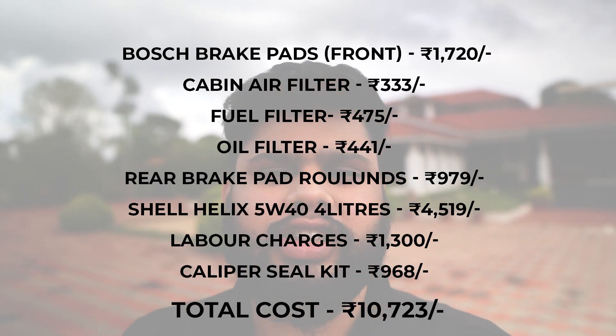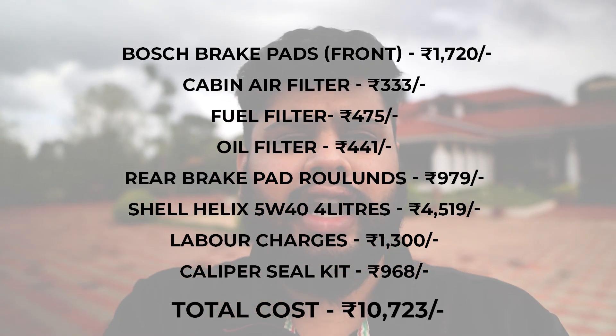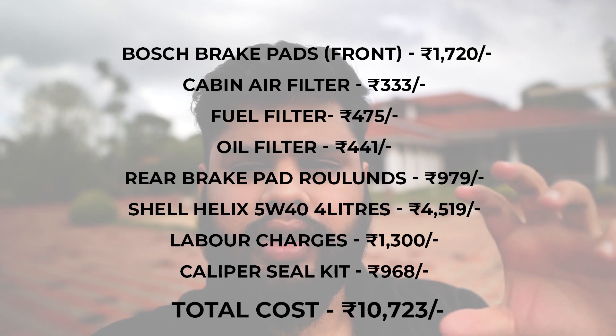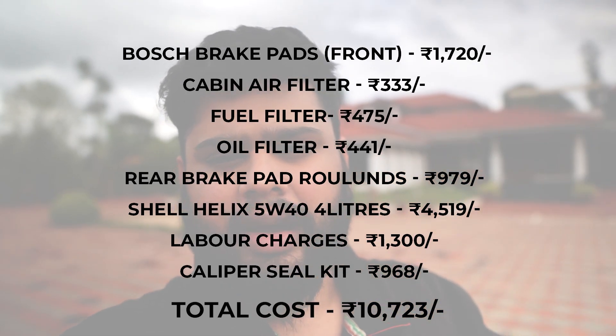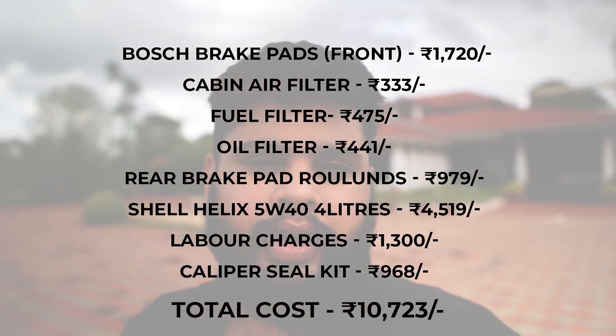The total service came up to 10,735 rupees for me, including the labor charges. In this I've also added a brake caliper sealant kit - it's a repair kit, a small rubber sealant kind of thing that gets damaged over time. My brake caliper sealant kit was damaged.